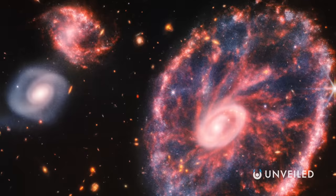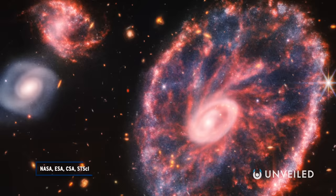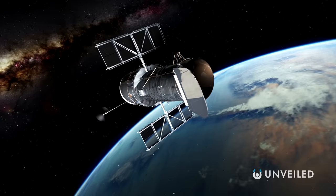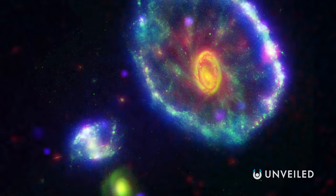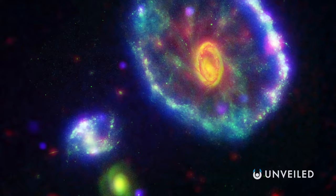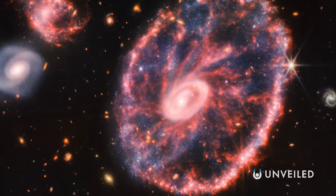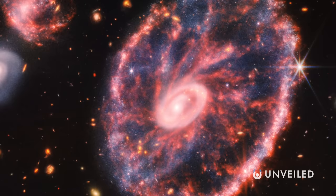NASA certainly started the month of August off with a bang, releasing a fresh image of the distinctive Cartwheel Galaxy. This isn't the first time we've seen this galaxy — it had previously been captured by the Hubble telescope and has been a source of much mystery ever since. But it is the first time we've seen it like this: an explosion of pink light, dusted with glittery powdery blues, and a scattering of red-hot yellows and oranges.